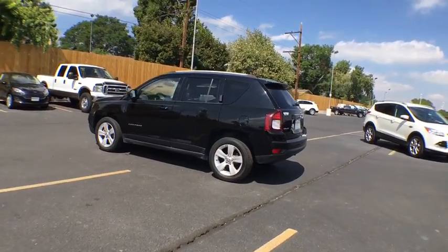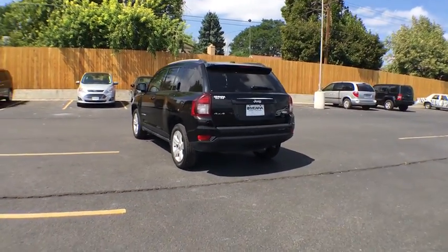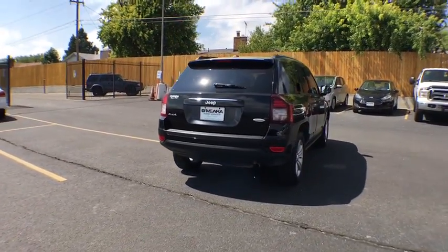This vehicle has less than 30,000 miles. Here are some of this vehicle's great options: traction control, Bluetooth, power steering, air conditioning front, cruise control.